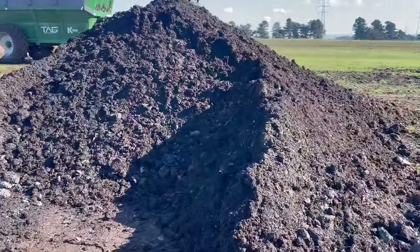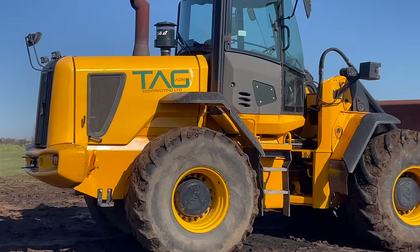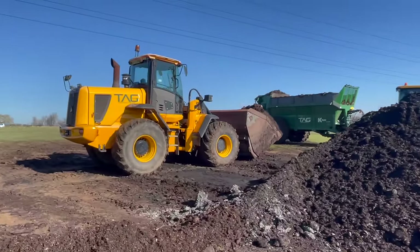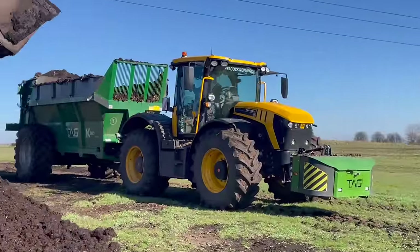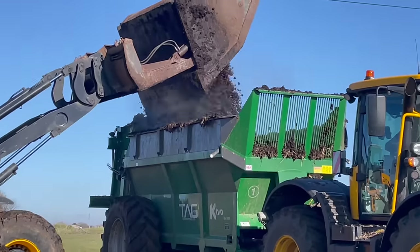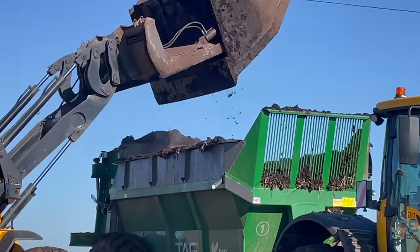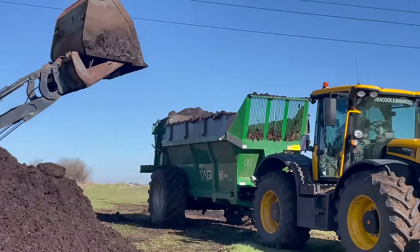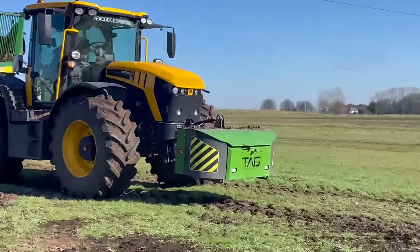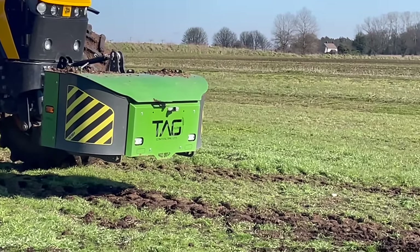We're here at the mushroom compost heap. We've got Tag Agri spreading. They've got a big late Josie B loading shovel to load it fast track onto the K2 spreader, which holds approximately 16 tons. We've got three boards on so we fill it right up. Nice white block there with Tag Agri's name on.